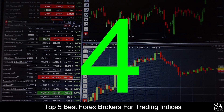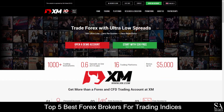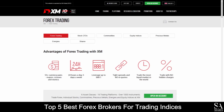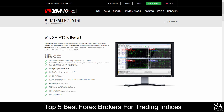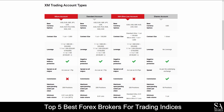Coming in at number 4, we have XM. XM is another great online, fully regulated financial broker that specializes in trading through Forex, CFDs, commodities, indices, precious metals, energies, and shares. Available platforms for accounts are featured on MetaTrader 4 and MetaTrader 5, which are supported on Windows, iOS, and Android operating systems. Their accounts feature Micro, Standard, XM Ultra Low, and Shares accounts with a variety of base currency options, negative balance protection, lower spreads, and more.